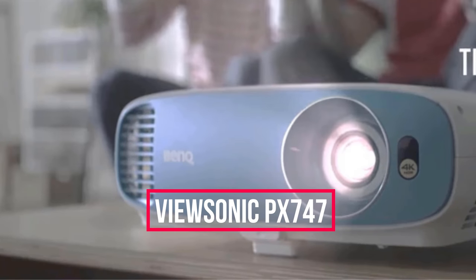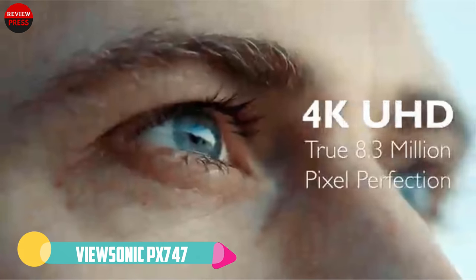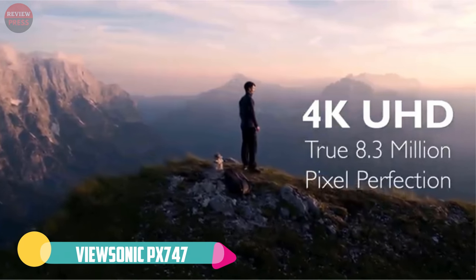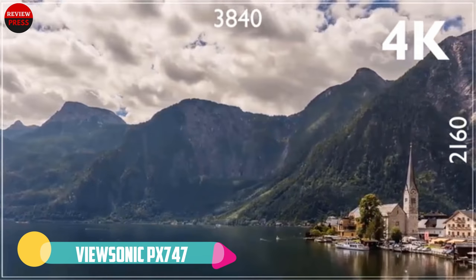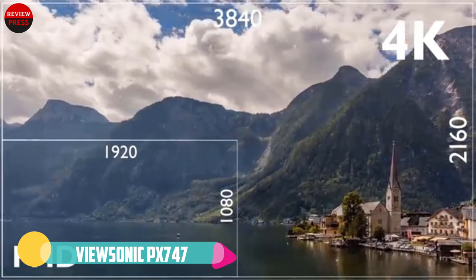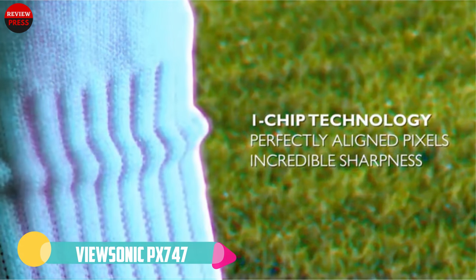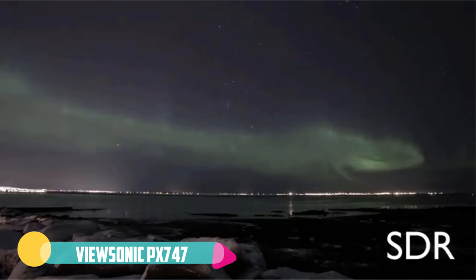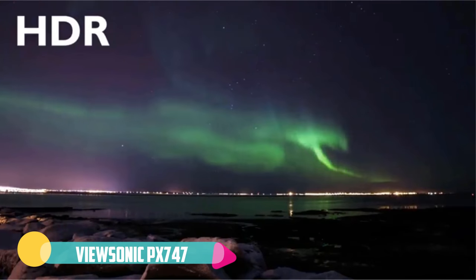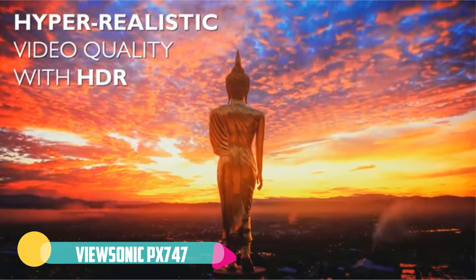Number three: ViewSonic PX747. The brightest projector on this list at 3,500 lumens, the ViewSonic PX747-4K is a great 4K projector and our second choice for honorable mention. With its amazing brightness, the PX747-4K is great whether it is day or night, inside or outside. It produces bright images in broad daylight and still looks beautiful in rooms with ambient lighting.